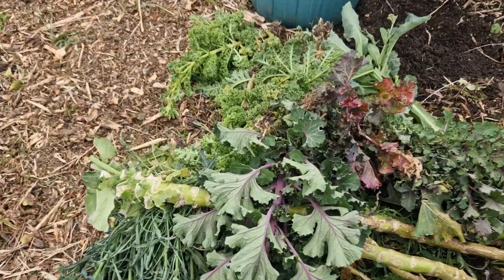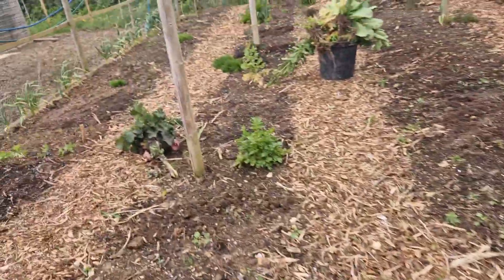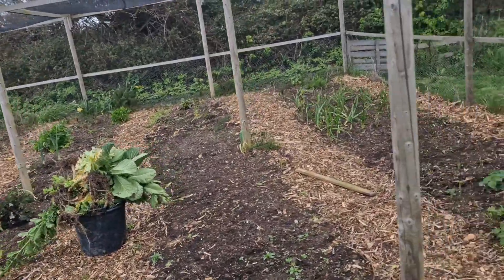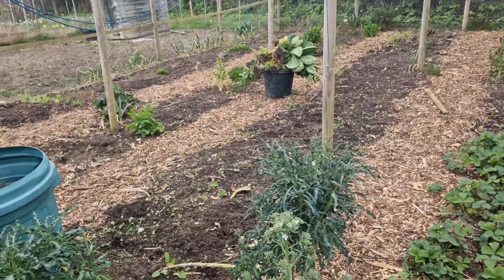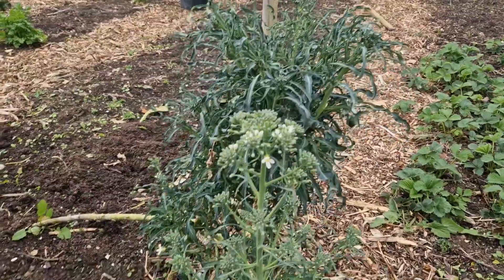So I tried to twist them all out, but some of them just wouldn't have it — the roots are too big. Cabbages, kale and purple sprouting broccoli are now gone. I forgot about my lovely flowery one; I wanted to see what the flowers turned out like, so I've left another one in.